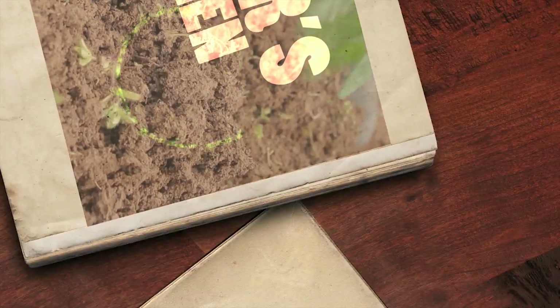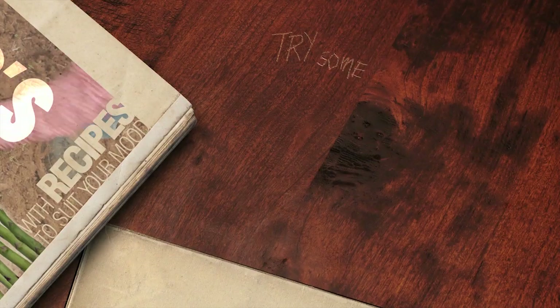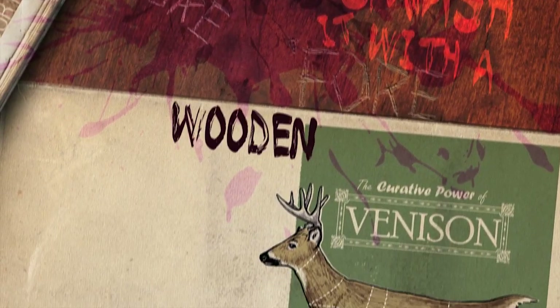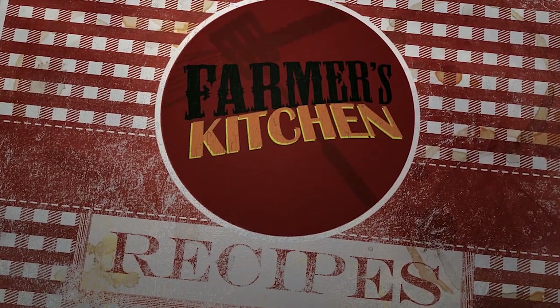Help you grow your garden good with recipes to suit your mood, try some grub you've never tried before — smash it with a wooden mallet, gonna educate your palate right here in farmer's kitchen.